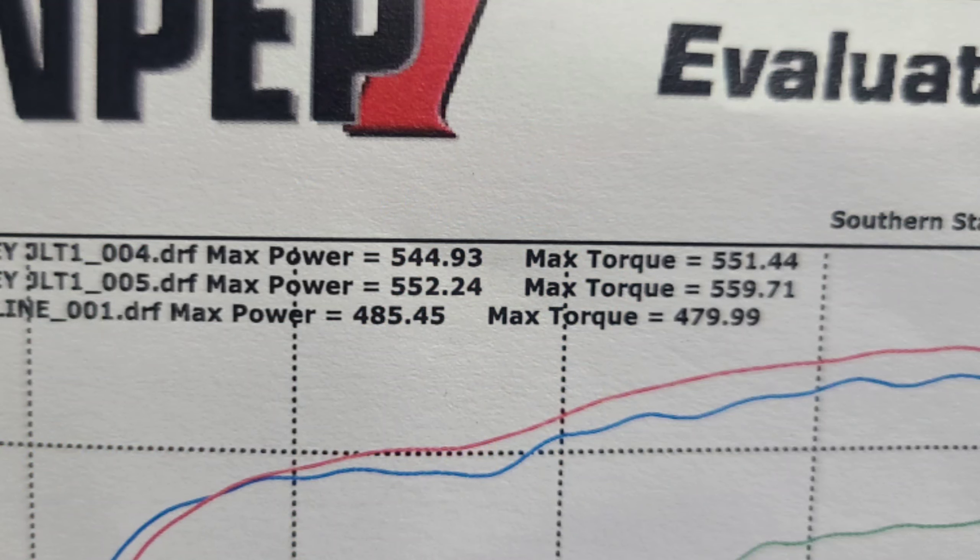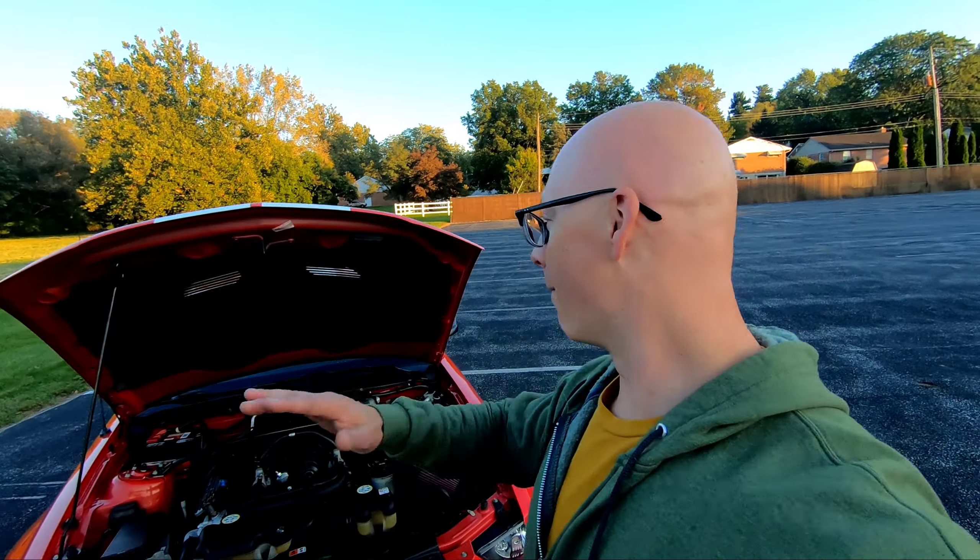552 wheel horsepower and 559 pound-feet of torque.